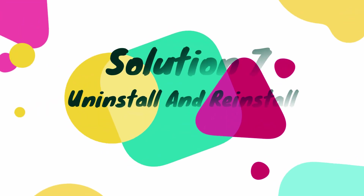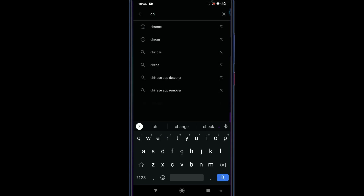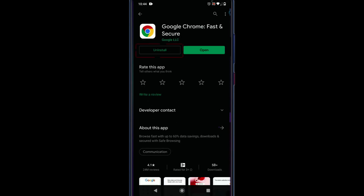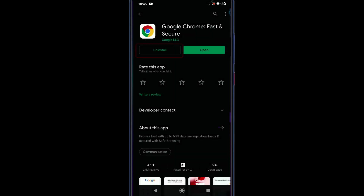Solution 7: Uninstall and reinstall. Open the Play Store and search for Chrome. Select the Chrome app, then select Uninstall. Once uninstalled, tap on Update or Install to reinstall it.